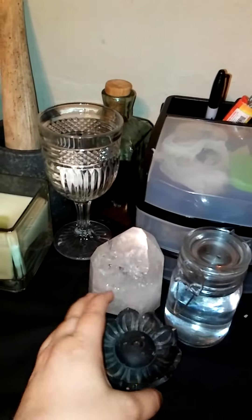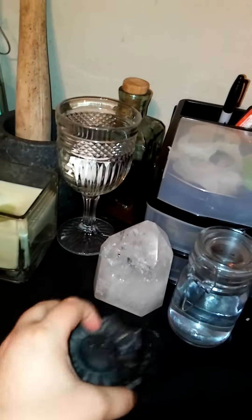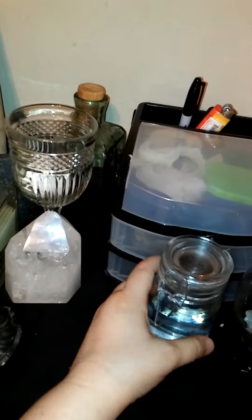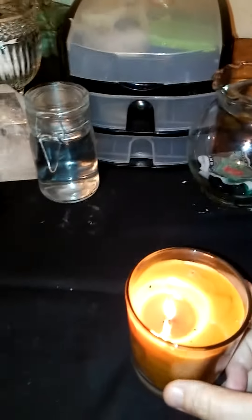And then I've got my incense burner, a crystal, and just some rainwater here. And this is my apple cider candle — a yummy candle that I usually have burning all the time.